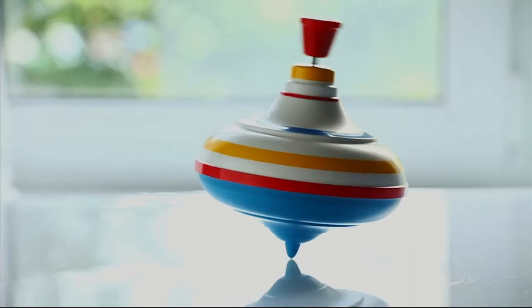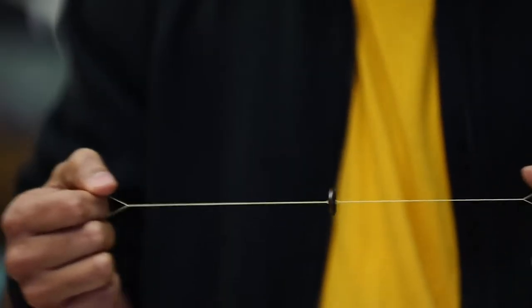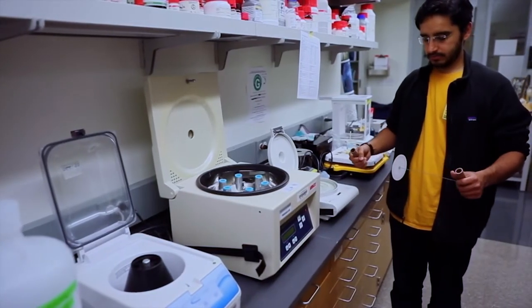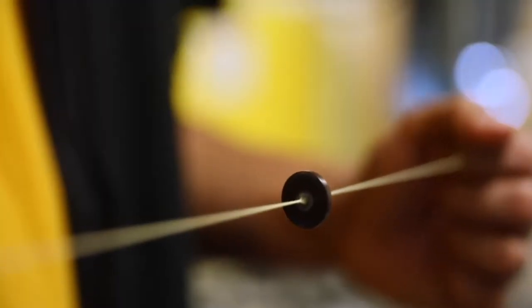We took a step back and started thinking about all possible toys that spin. We went through spinning tops, gyroscopes. And out of all that search, we stumbled upon a toy called a whirligig, which happens to be a very ancient toy — in fact, the oldest toy in the history of mankind. One of the fascinating things about it was that although this is a toy sitting right in front of our eyes, nobody actually understood how it worked.